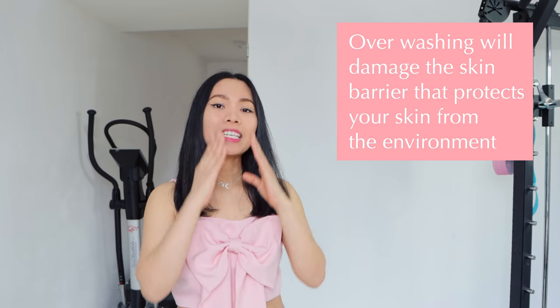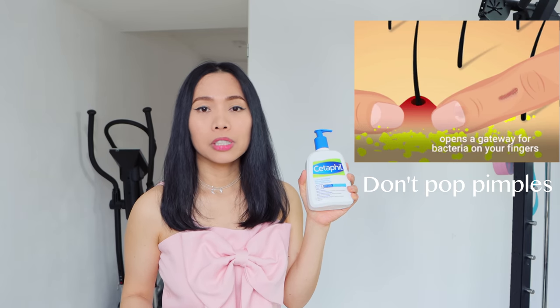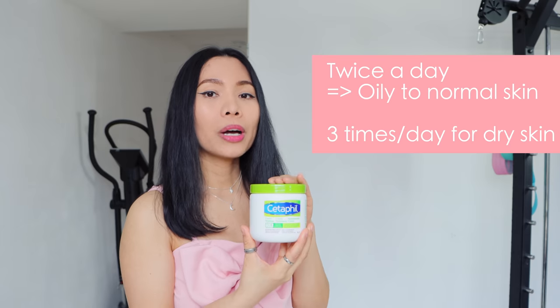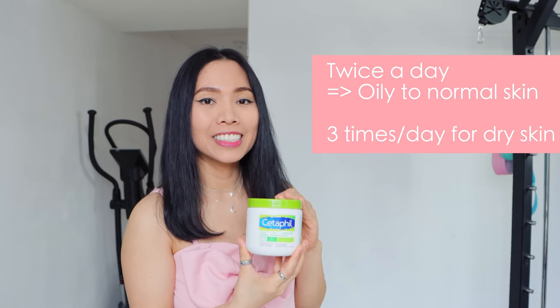My tip number two is don't wash your face too much. Over-washing can damage your skin barrier — it is the invisible mask that protects your skin from the environment. Twice a day is recommended using a mild face wash. This is my favorite affordable product. If you see any wound exposed, just use a gauze pad and dry it up. After washing, apply moisturizer cream on your face to protect your skin barrier from dryness. I'm using this one for sensitive skin and it doesn't clog the pores. Twice a day is for oily to normal skin and three times a day is for dry skin.